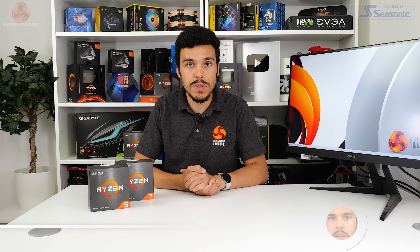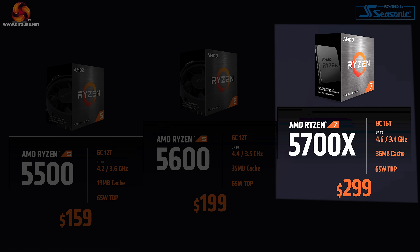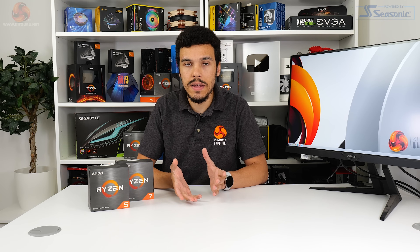Let's take a look at the fundamental specs of each processor. Ryzen 7 5700X has 8 cores and 16 threads with 36MB of cache, 32MB of which is level 3. Base clock is listed at 3.4GHz, that's 400MHz slower than the 5800X, and maximum boost clock is 4.6GHz, that's 100MHz slower than the 5800X. Notably, the 5700X is rated TDP at 65W as opposed to the 105W of the 5800X.